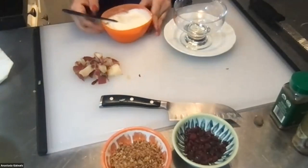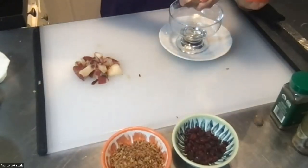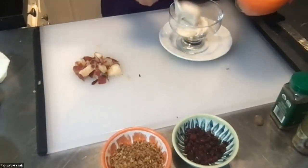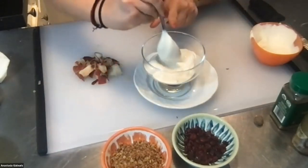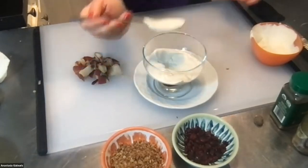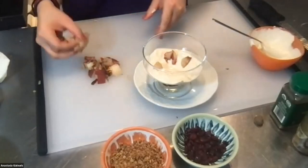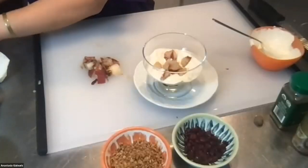To build your parfait, start by putting a layer of yogurt on the bottom — about half of your yogurt. Push it to the sides so you can see it through the glass. Then add some of your fruit on top; I'm going in with my pear, and Nicole is adding her banana.